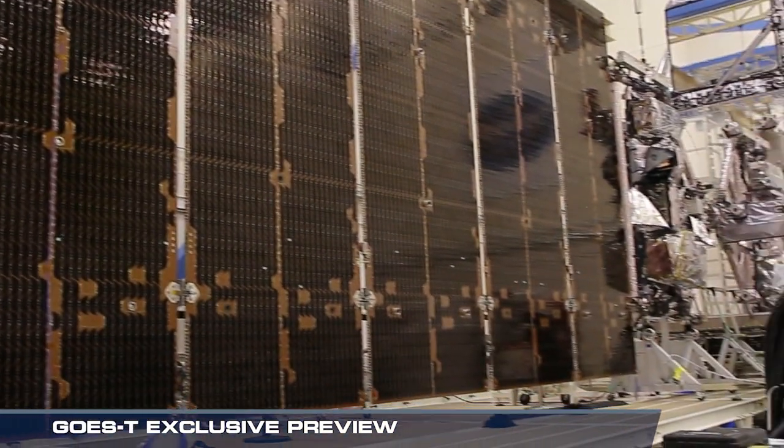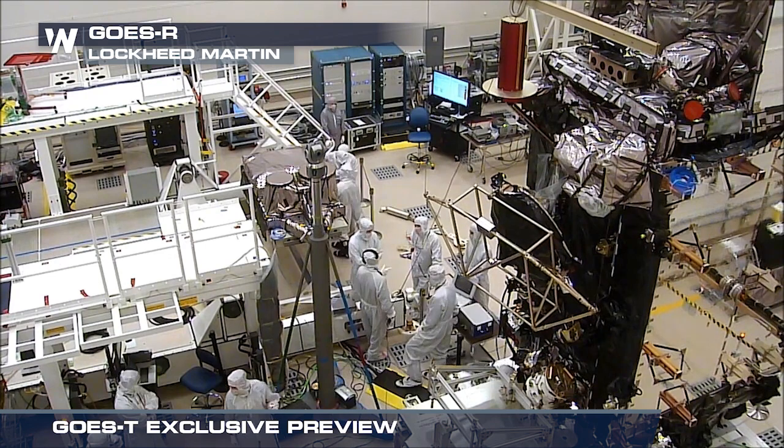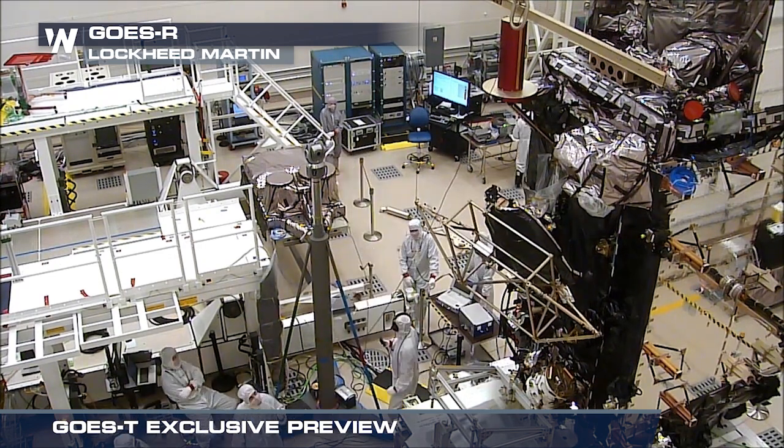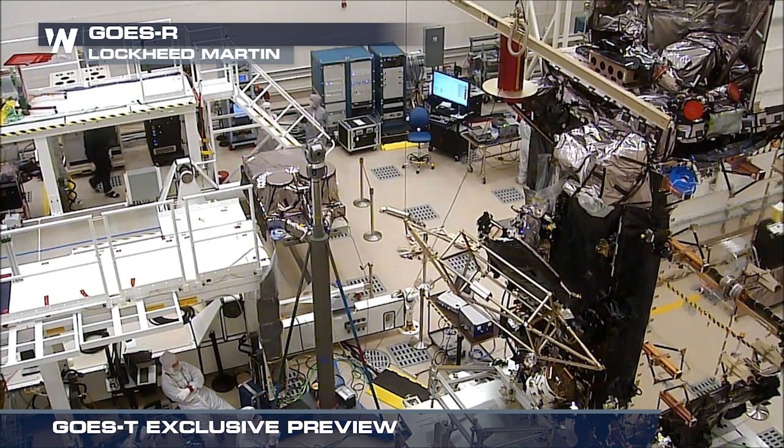Meet GOES-T, the third satellite in a series of four, fully assembled and undergoing meticulous testing at Lockheed Martin in Littleton, Colorado, slated for launch in December of 2021.